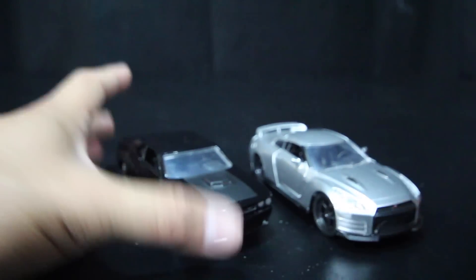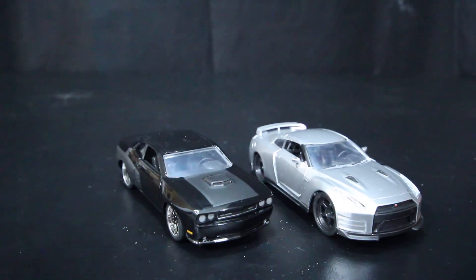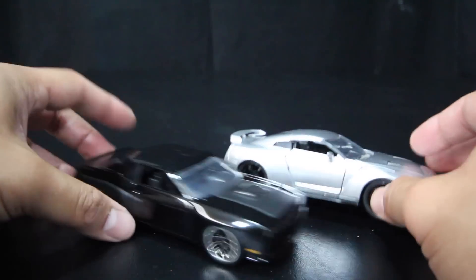Here's Brian's silver GTR to put next to it.